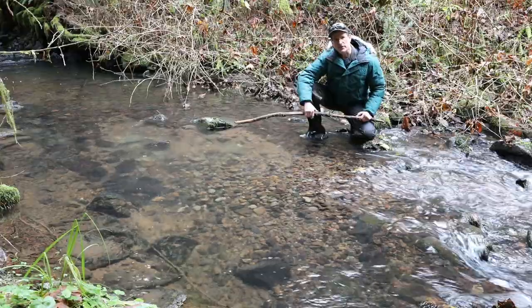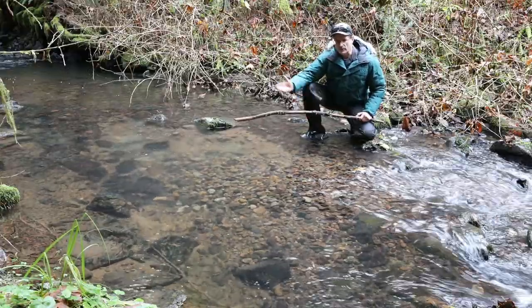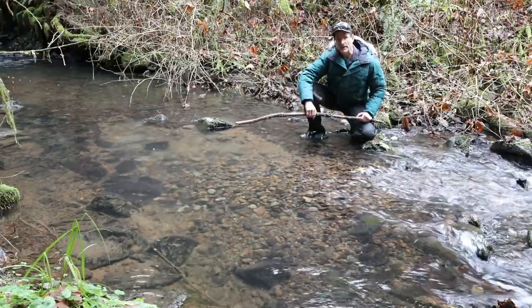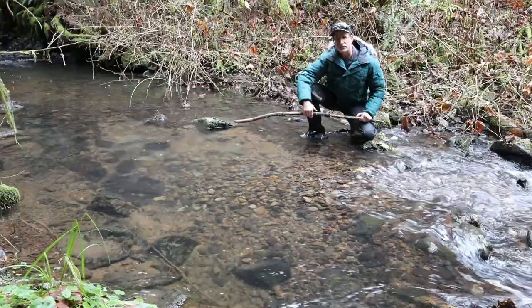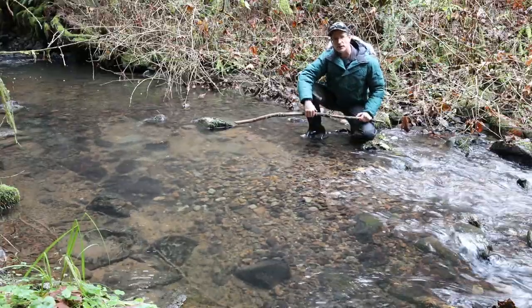If we figure there's been 13 reds that we've seen so far, a conservative assumption would be we'd probably have at least 50 over the length of our creek. If maybe only 5 come back from each red as adults, that means we could in the future, in three or four years, hopefully have at least 250 fish come back, assuming ocean conditions and climate are favorable.